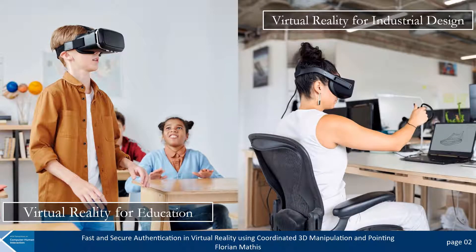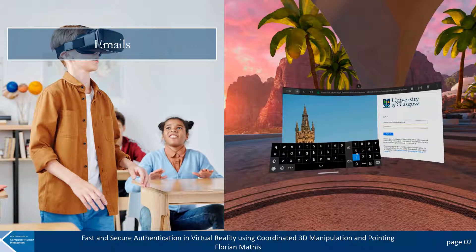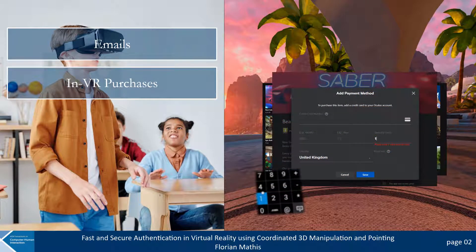There are many application areas where VR has been adapted, such as for education or for industrial design. And despite the advantages of such a technology, there are also some security and privacy challenges. In some situations, users are actually required to authenticate — for example, when logging into an email account or when making in-VR purchases — and fast and secure authentication systems are required.